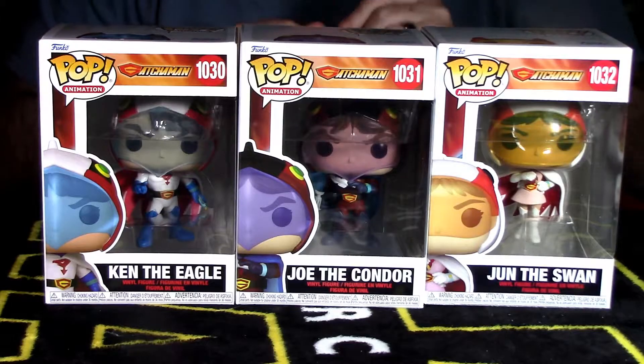Up at the top we have Pop Animation — it's really good that they left it in the Pop Animations group because that's where this should belong. Right here we have the logo which says Gatchaman. Up here is where it falls in the list, which is Pop number 1030. Over here we have a shot of what Ken the Eagle looks like out of packaging, and over here it does say Ken the Eagle. The back is kind of what you'd see at the beginning of the cartoon. Love this Pop — love that they made Ken the Eagle.